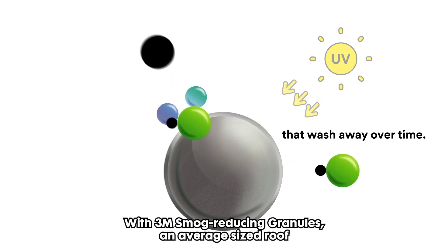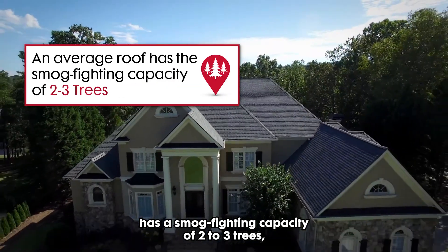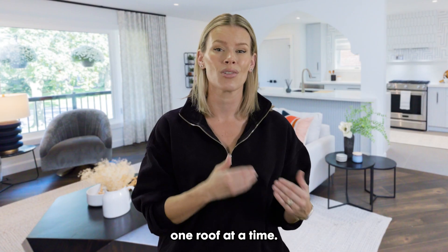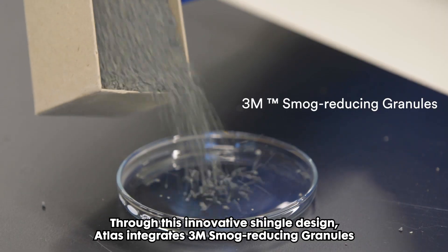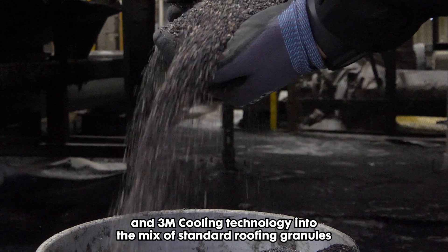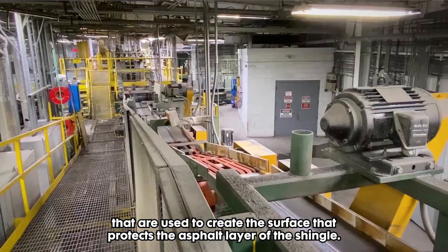With 3M smog-reducing granules, an average-sized roof has the smog-fighting capacity of two to three trees, which improves air quality by helping to remove smog pollutants one roof at a time. Through this innovative shingle design, Atlas integrates 3M smog-reducing granules and 3M cooling technology into the mix of standard roofing granules that are used to create the surface that protects the asphalt layer of the shingle.